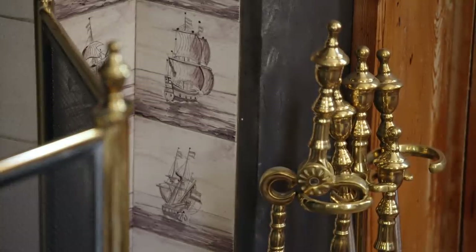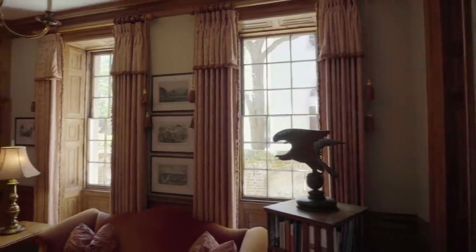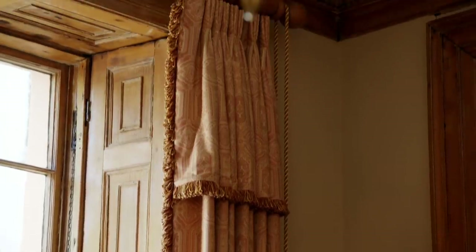This fireplace has Delft tiles with a ship theme. All of the floors are the original heart pine floors from the mid-1700s. And also this room, like the others, has all the interior working shutters — these are done in cypress that matches the rest of this room.